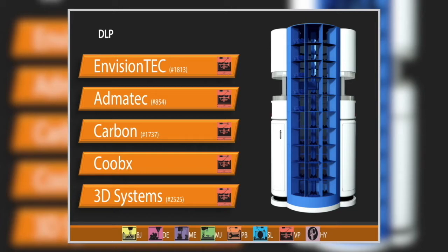3D Systems has a similar concept in a linear fashion — the Figure Four. We saw the demonstrator at RAPID last year; now we have a product being shipped: the Figure 4 AM Platform. It's DLP-based, using inhibition of curing to accelerate the process for rapid builds. It automates filling, extraction of the part, cleaning, and curing right down the line. This is a configurable, expandable system — you can start with one print engine and expand up to 16.